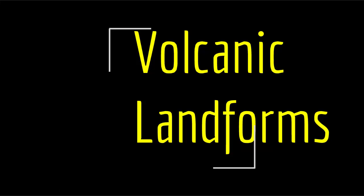Hello everyone, welcome to a new lecture. In this video we are going to talk about volcanic landforms.